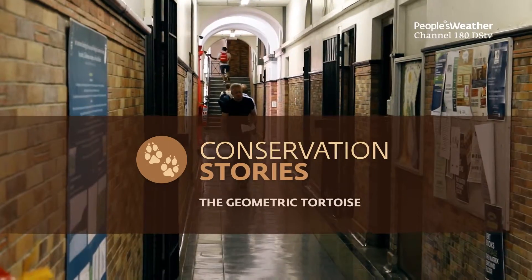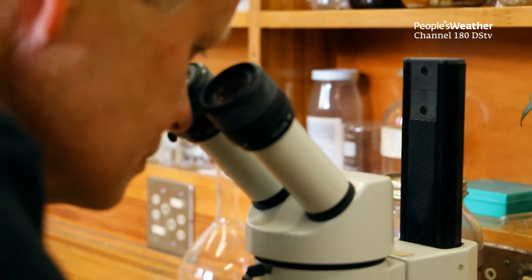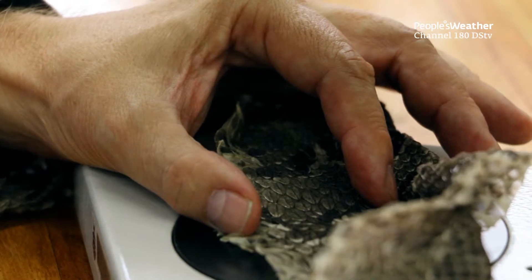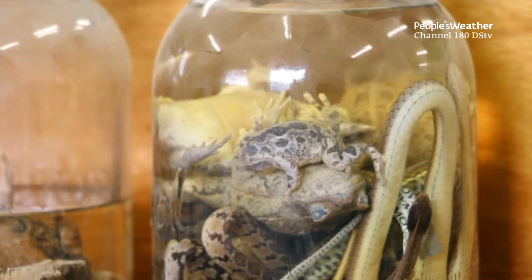My name is Graham Alexander and I'm Professor of Herpetology in the School of Animal, Plants and Environmental Sciences at the University of the Witwatersrand. I started studying reptiles when I was eight years old, so it's been a passion of mine all my life, and it's really great now to have a job where I can follow my passion.